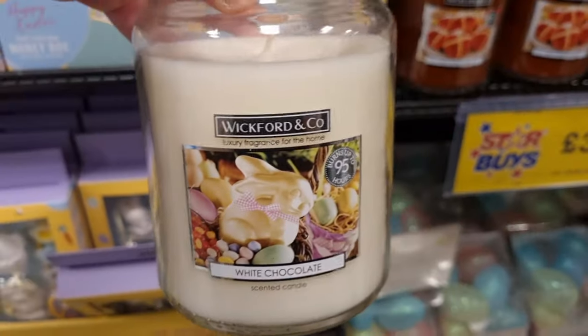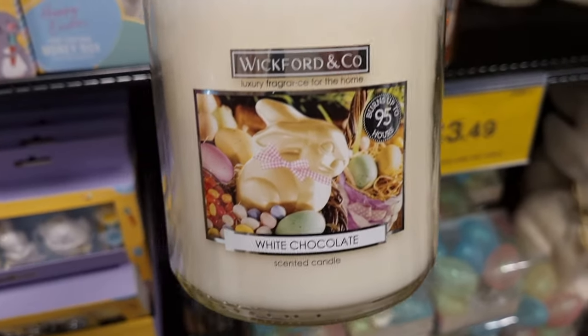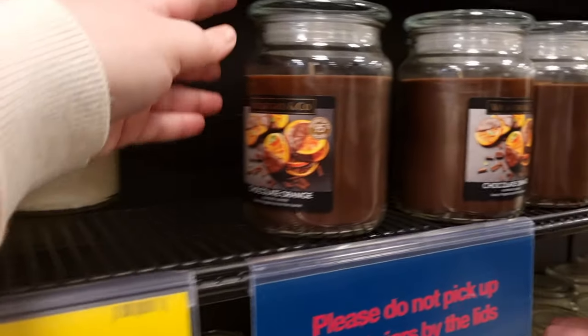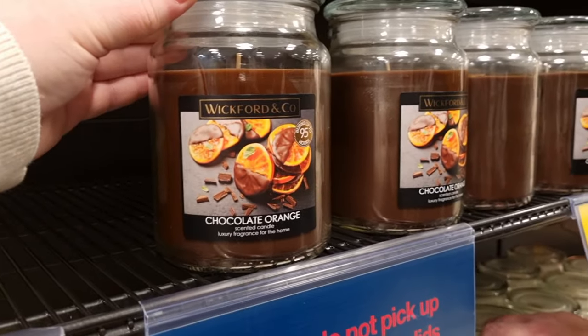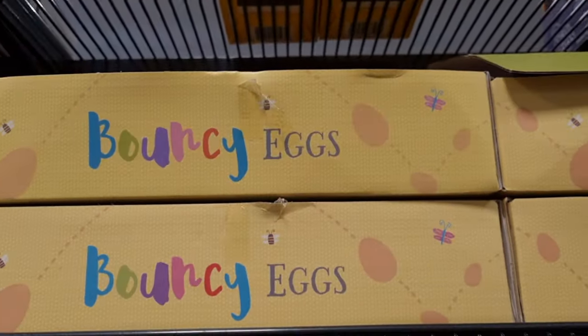Then they had a bunch of Easter candles — they brought these out last year, but I don't remember the white chocolate one. So they have the white chocolate candle, the hot cross bun, the carrot cake, and the chocolate orange, all for £3.49, and they're massive as well.